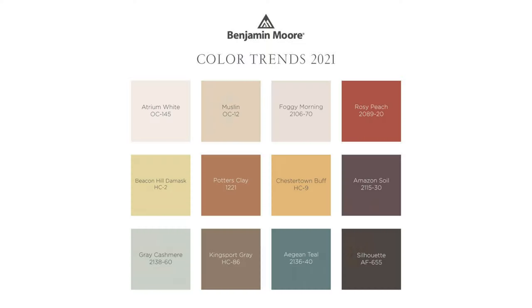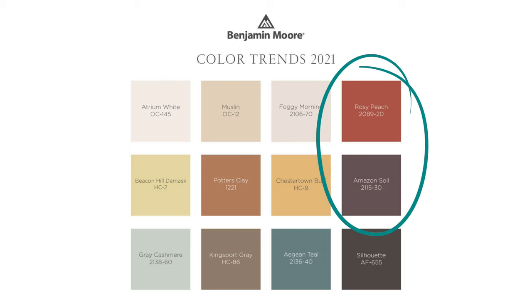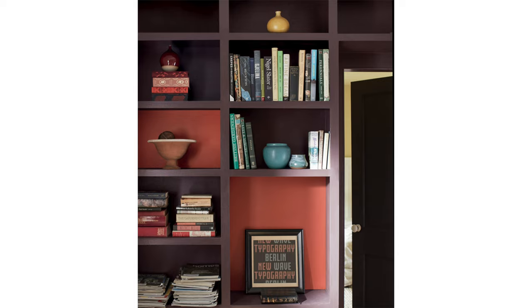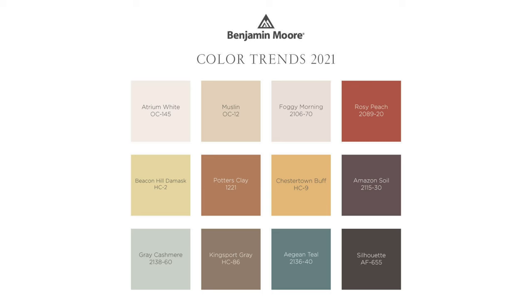Two colors I'm absolutely loving together are Amazon Soil and Rosy Peach — definitely not your boring matchup. These two colors are equal in visual strength and provide a rich, deep feeling without being too intense. Yellow has also made a strong appearance in this year's palette. Beacon Hill Damask is lovely and soft, along with Chestertown Buff and Muslin.